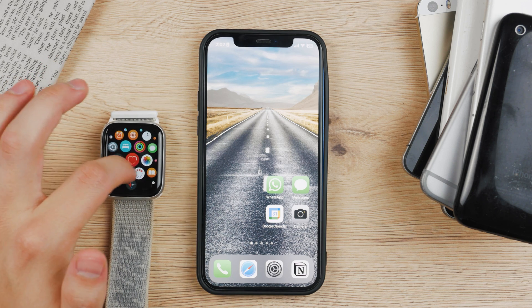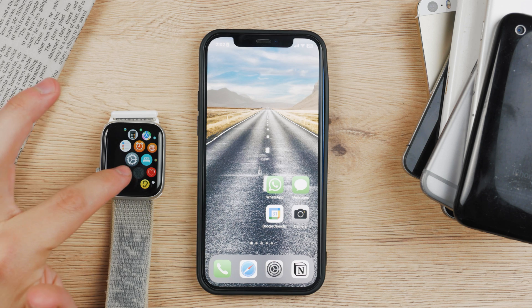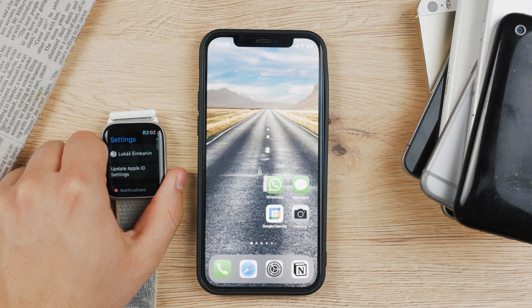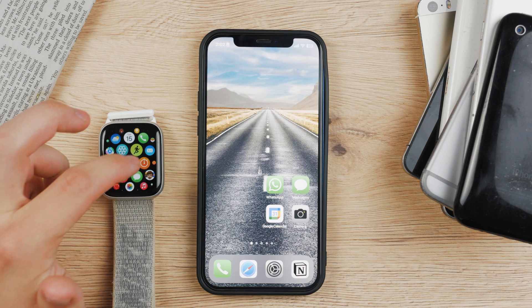First, you should make sure that you update your Apple Watch and iPhone to the latest operating system. Right now watchOS 9.1 is available, and perhaps you're running something like watchOS 8 or even 7, so make sure that everything is up to date.